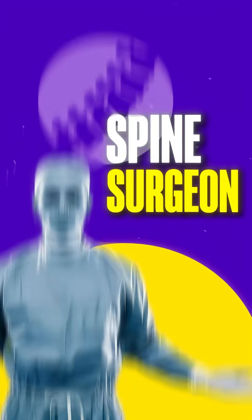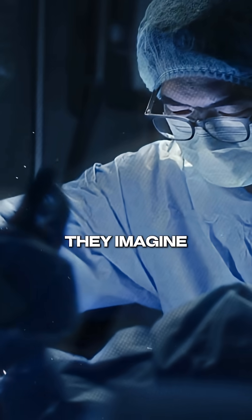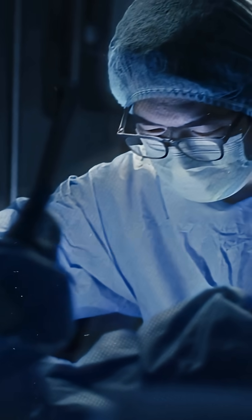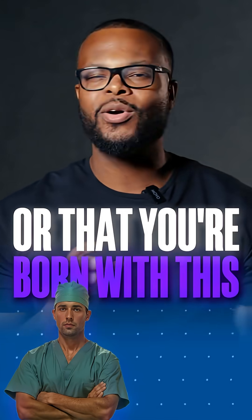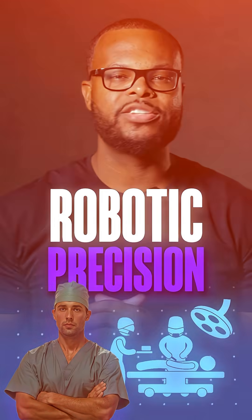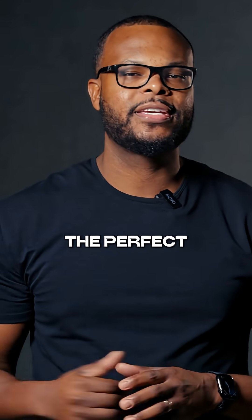Do you need perfectly steady hands to become a neurosurgeon or a spine surgeon? Let's talk about it. When people think about spine surgery, they imagine working next to the spinal cord with zero margin for error. But needing steady hands doesn't mean that your hands never shake or that you're born with this robotic precision. And nobody starts with the perfect technique.